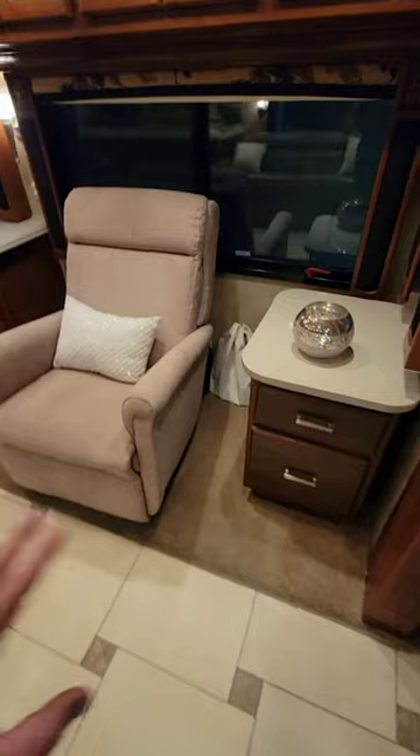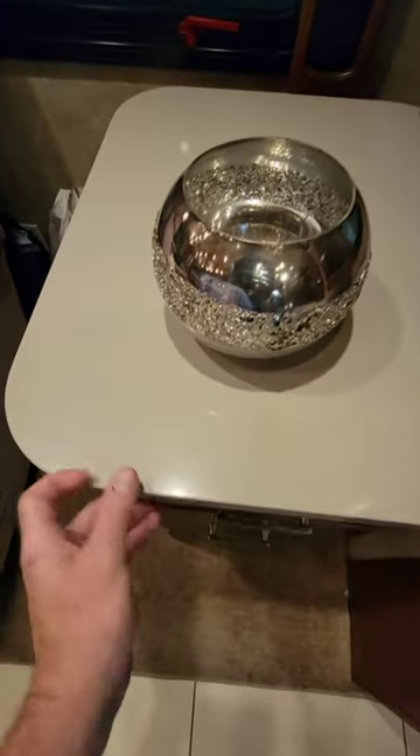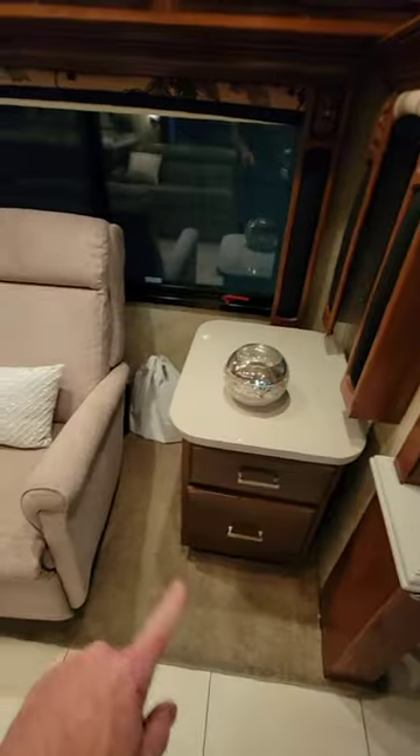On the driver's side front slide out there is carpet on the slide out. This is a style stone countertop on this end table next to the recliner.